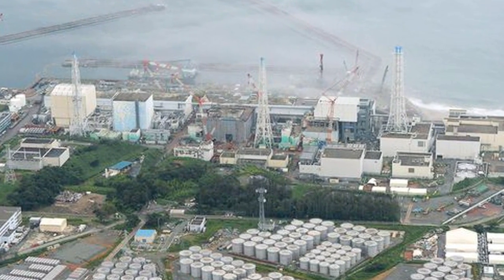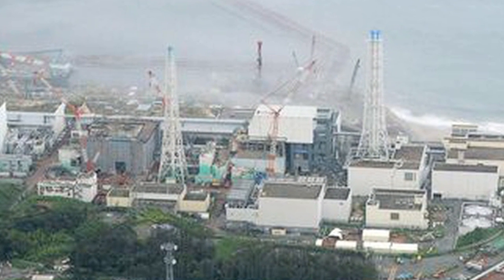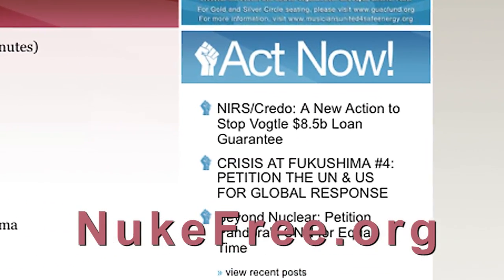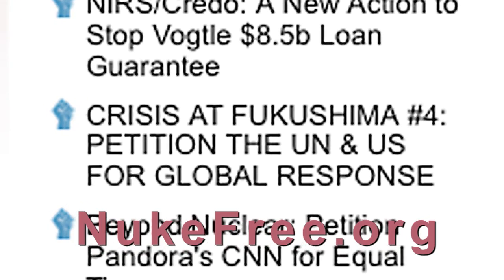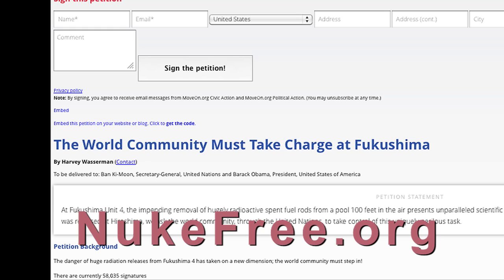It's hard to comprehend that such a specific, pinpointed situation could have such a potentially huge effect on the entire human race, but that's the situation now at Fukushima. We're asking people to go to the nukefree.org site to link to the petition, which is on MoveOn. We've already had some 50,000 people sign it, and another parallel petition at Roots Action has another 25,000 signatures. We will present these petitions to the United Nations sometime in October or early November. The survival of the human race is really at stake here, and we want 24/7 coverage of this. When they move in to move these fuel rods, we want it live-televised so that the whole world can be watching — it's the only hope we have for real transparency at Fukushima.